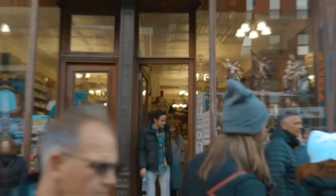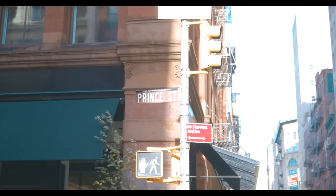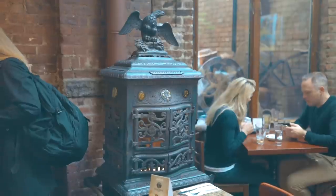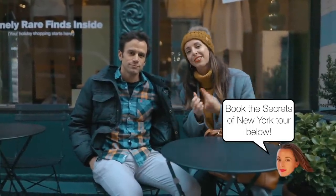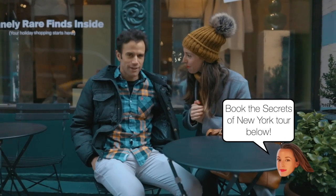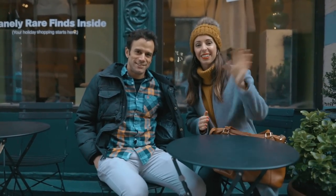Thanks for watching. If you like this video, remember to subscribe, follow me on Instagram at Sarah Funke, and check out Tom's channel too — it's amazing. Tom's NYC. You can join a tour with Tom. He's taking over my Secrets of New York tour starting in December. Very excited to have you. We'll see you guys a little bit later. Bye!